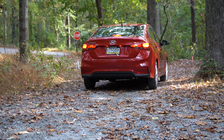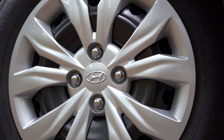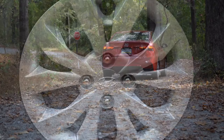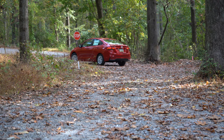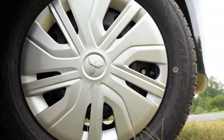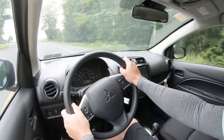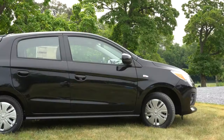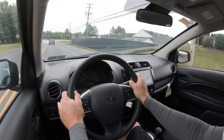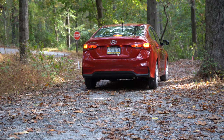Next is the braking comparison. The Accent SE has front disc and rear drum brakes, while the SEL and Limited get four-wheel disc brakes. Its 60-to-0 stopping distance is 119 feet — very respectable. The Mirage has front disc and rear drum brakes on all trim levels with no four-wheel disc option, and a 60-to-0 stopping distance of 127 feet. The Mirage also had one of the softest brake feels I've experienced. The Accent takes the braking comparison — score now 4 to 3, Mirage still in the lead.